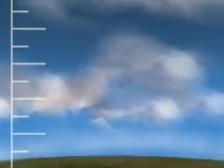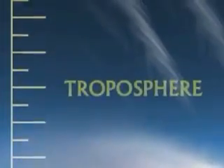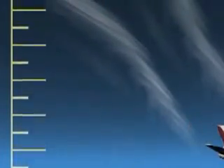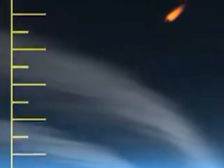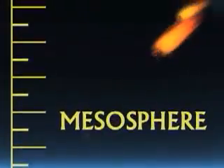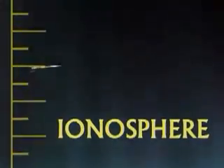Our planet's atmosphere is a blanket of air that is thick near the surface and gets thinner the higher up you go. We live and travel through the troposphere, the lowest part. Next is the stratosphere, which contains the ozone layer and high thin clouds. The mesosphere is where we see incoming meteors burn up. Above that is the ionosphere, an electrified region where space weather has its greatest effect.